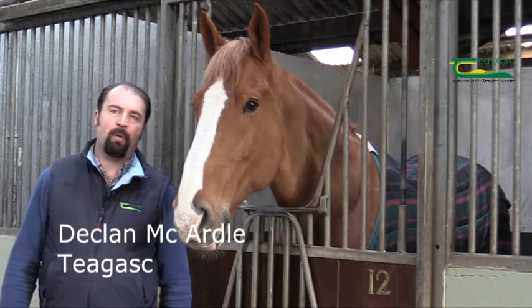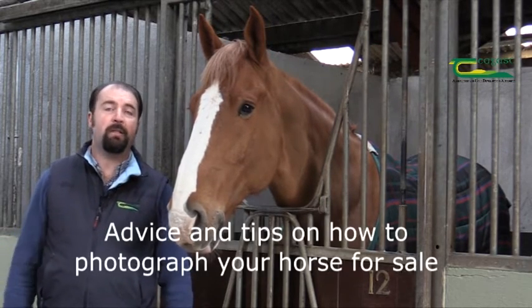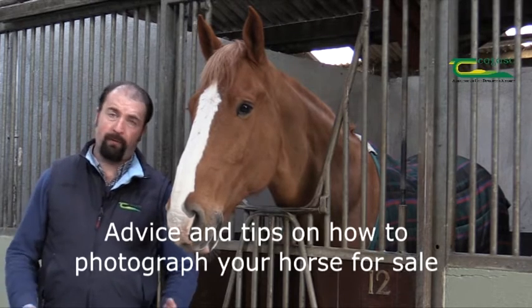Hello, my name is Declan McArdle. I'm an Equine Specialist and I'm here at the college to offer advice and tips on how to photograph your horse with a view to marketing for sale.